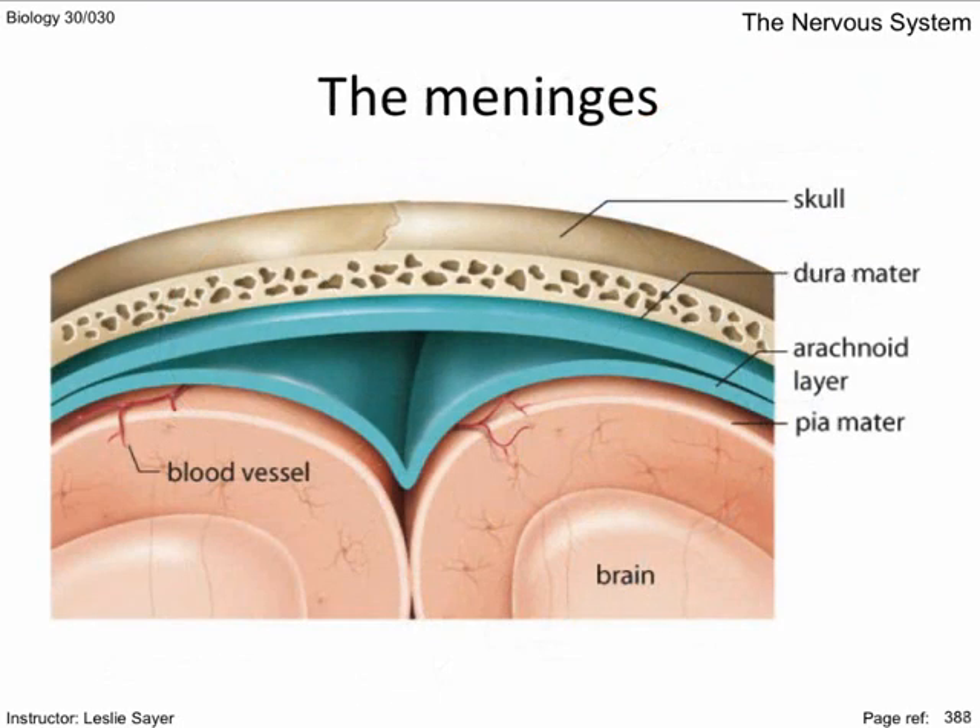Let's have a look at the meninges — three layers of tough elastic tissue. Between the arachnoid and pia mater circulates the cerebrospinal fluid. The cerebrospinal fluid acts as a shock absorber by cushioning the brain, and it carries some nutrients and waste to and from the central nervous system. Cerebrospinal fluid can be used medically to transport dyes and medications.